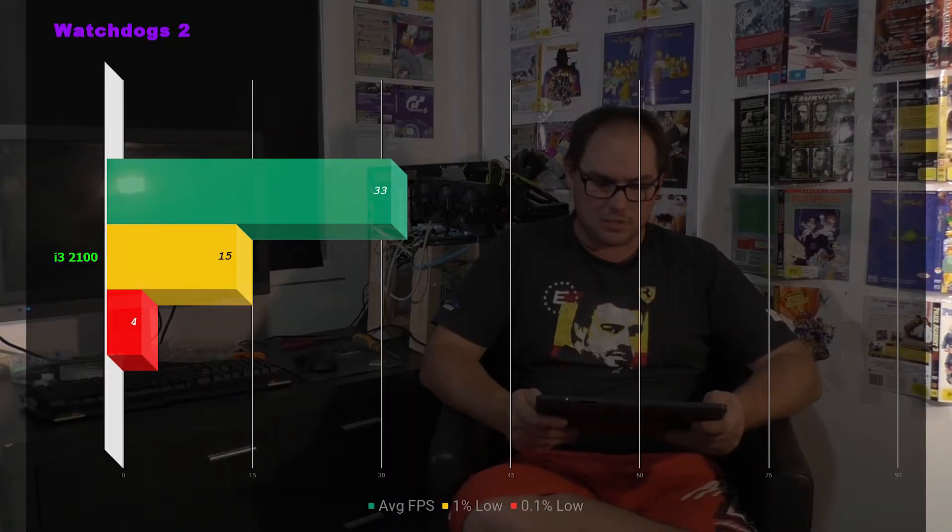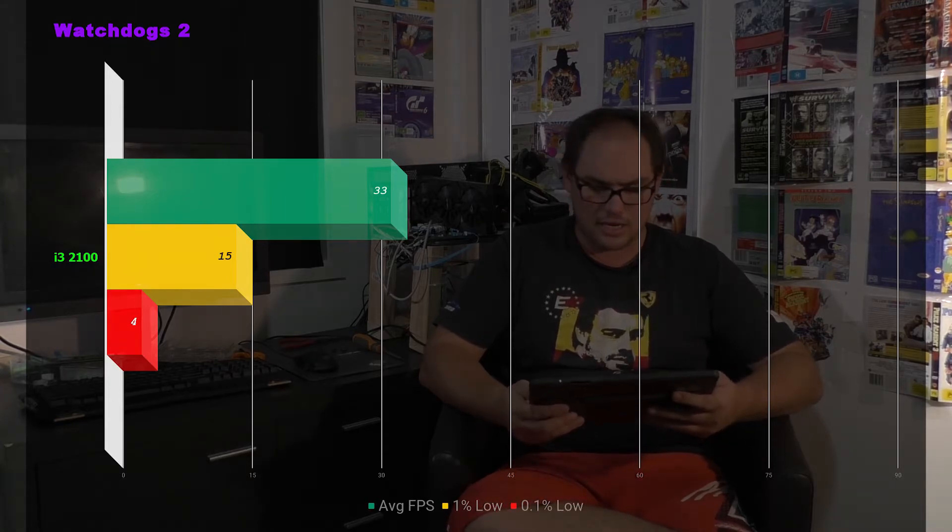Next up we have Watch Dogs 2, and boy does this game really punish CPUs — it punishes hardware in general. The RX 480 paired with a Ryzen 7 on ultra settings can run 60 frames per second, but this i3 CPU struggles because this game loves cores and threads. We saw an average of 33 fps, 1% lows of 15, and an utterly abysmal 0.1% low of 4. You'd be driving along and all of a sudden a new part of the map would need to render, and the game would just hard lock for a good couple of seconds. If this was my gaming rig, that CPU would be gone very quickly.